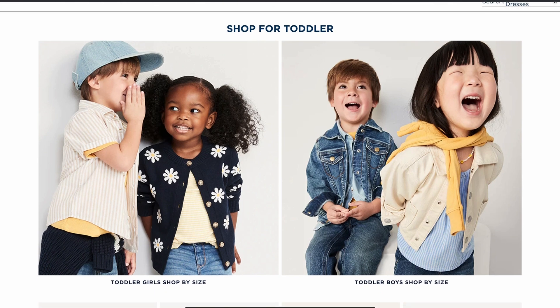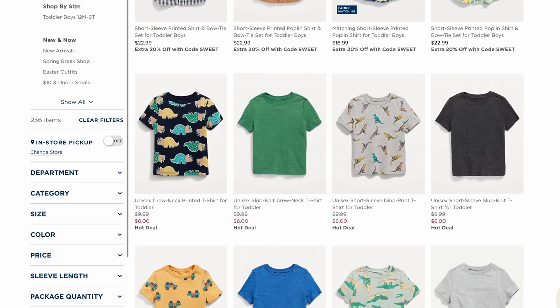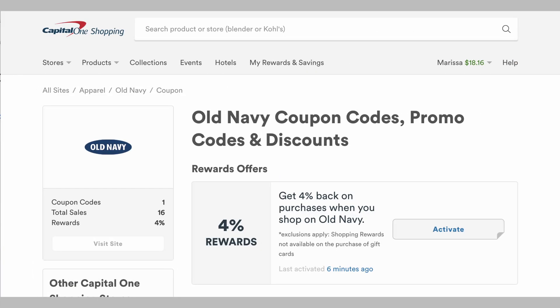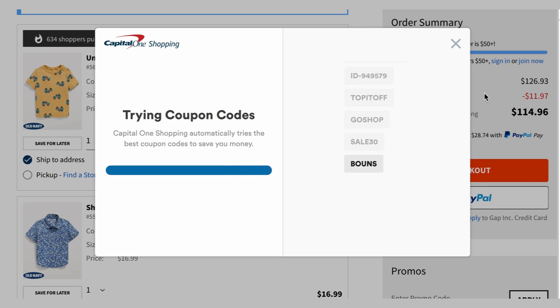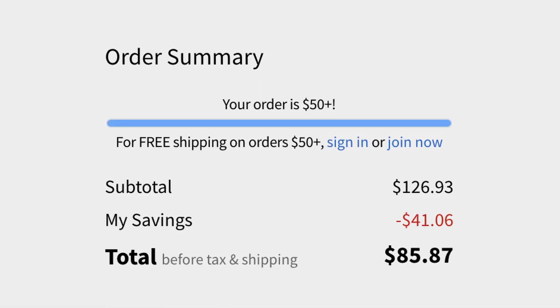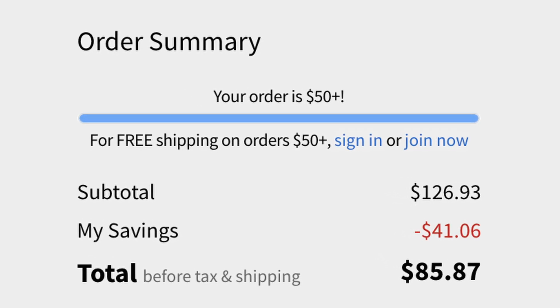I recently went to shop at Old Navy to get some new clothes for my sons and this feature came in handy. I visited the Old Navy website and Capital One Shopping popped up with a notification that I could earn 4% cashback. I activated that cashback reward and continued shopping like normal. At checkout, Capital One Shopping popped up again saying there were coupon codes available, so with one click I allowed the extension to apply coupon codes — and it saved me over $29. So not only did I earn 4% cashback on my purchase, I also saved $29 just by using the Capital One Shopping extension.